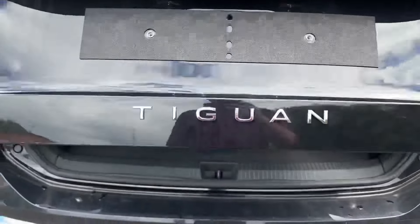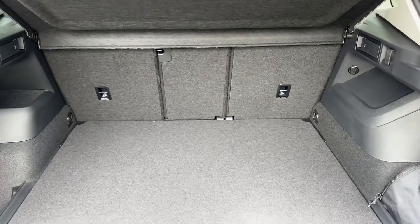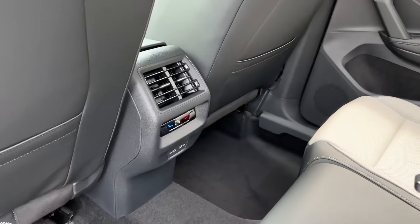For extra convenience, a power-operated tailgate with keyless entry is available, revealing an absolutely practical load area with 40-20-40 folding split seats, whilst perhaps the optionally upgraded leather package in this two-tone colour will really stand out.